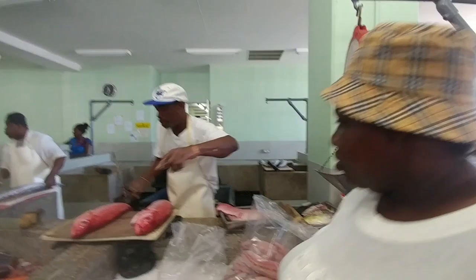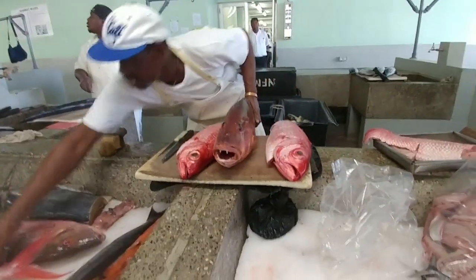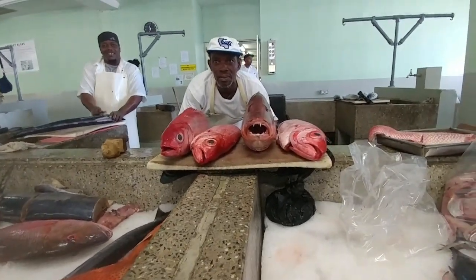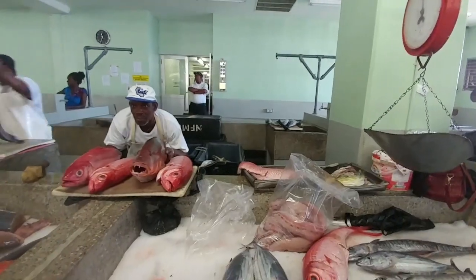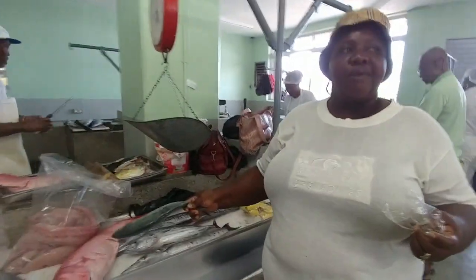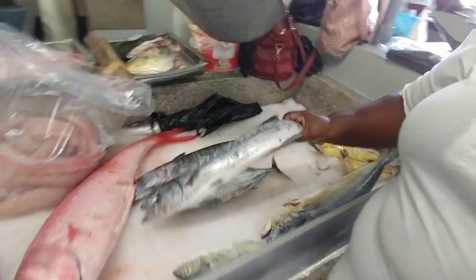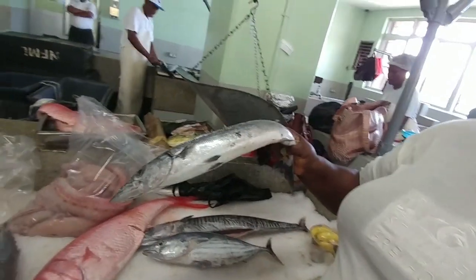The snapper we see in Toronto are so small. That's a Cavalli. And what's the other one? There's a barracuda. Barracuda? It's a barracuda? Yeah, barracuda.